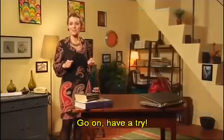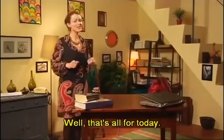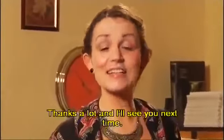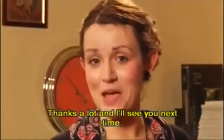Well, that's all for today. Keep practicing that alphabet. Thanks a lot and I'll see you next time. Goodbye.